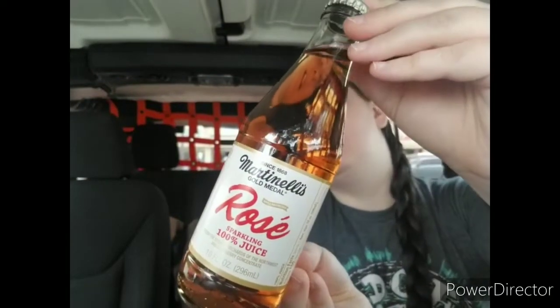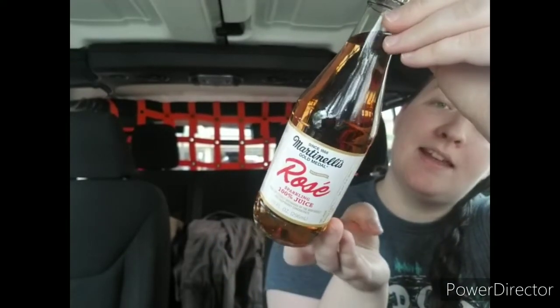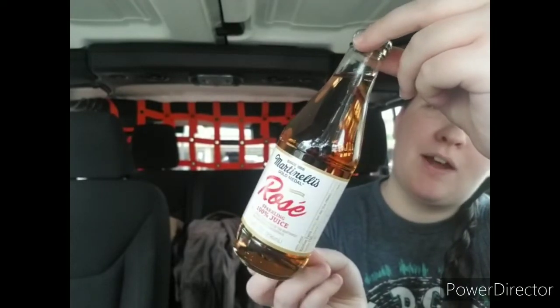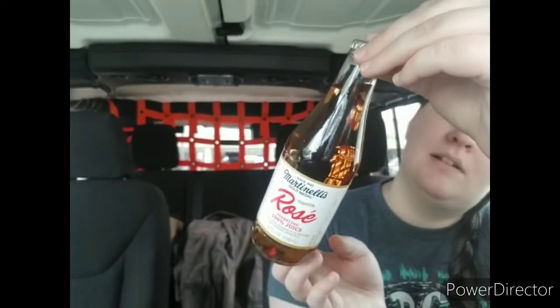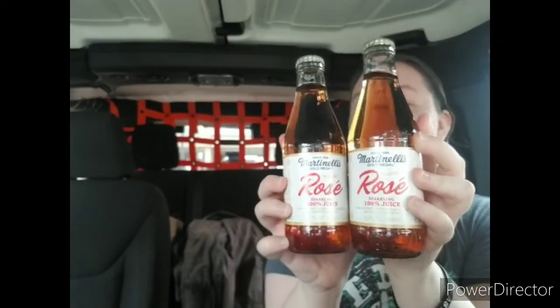I got some of these Martinelli's Rosé Sparkling 100% Juice in apple raspberry. I passed it up the first time it was put out at one of my stores and then had to hunt for it — I went across town to a store that's less frequented and found them there. A few days later one of my most-visited stores got some more in. I got six of them in total, though I've already taken some in the house.